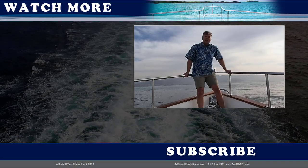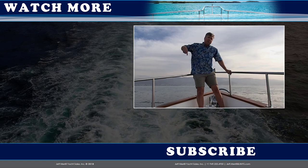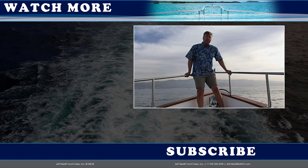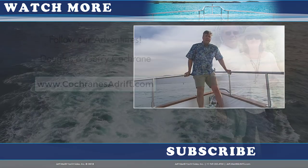Hi trawler fans, thank you for watching the JMYS YouTube video channel. You can subscribe by clicking the button below. If you'd like to watch one of our other listings or check out one of our other trawler skills videos, you can click on one of those on the side. Thanks — we hope to see you back here again soon.